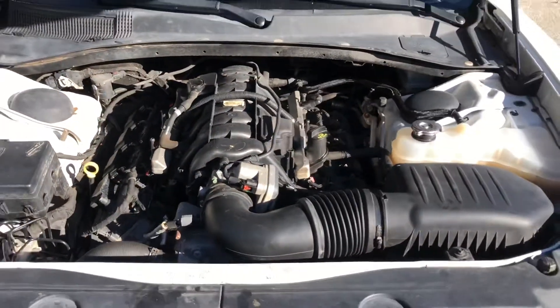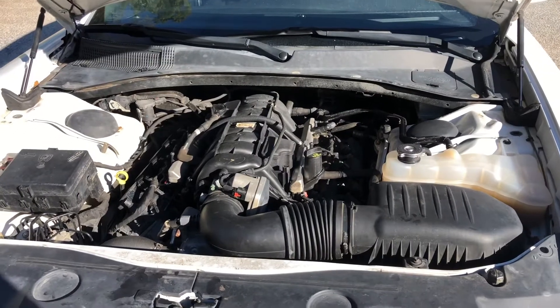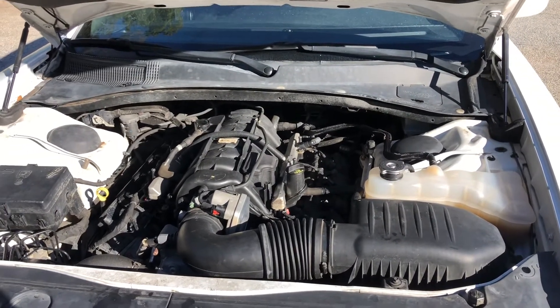There she is in all her glory — the 5.7 Hemi. Let's take this thing for a ride and see how she rides out.